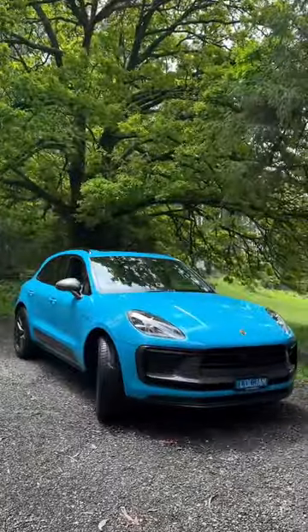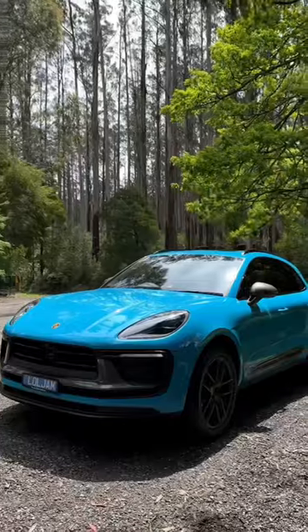Here's our car tour. This is the 2023 Porsche Macan T, and we've chosen Miami Blue, one of our favourite Porsche colours.